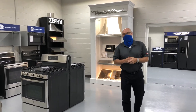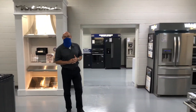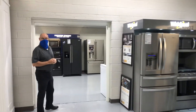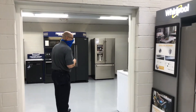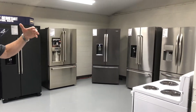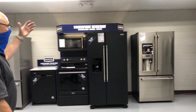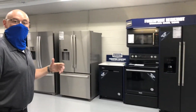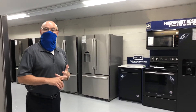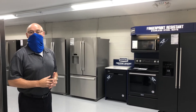We have professional installation with our own people on our own trucks. Coming through the back, we'll show you some of the refrigerators that we carry. You can see we have all the brands — Frigidaire, KitchenAid, Whirlpool, Maytag. We really have it all. We have all the styles from French door to side-by-sides to your standard traditional top mount freezers.